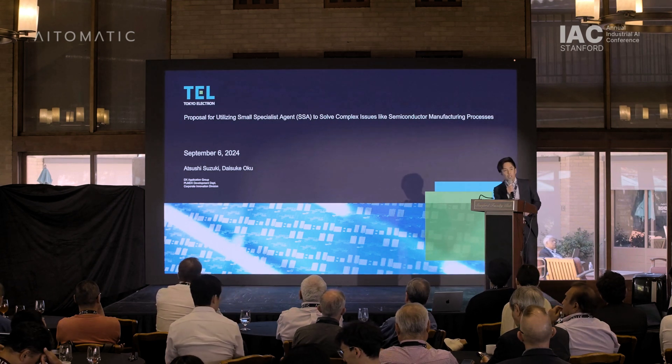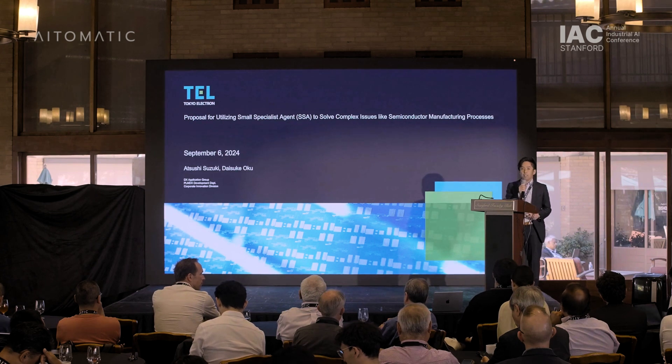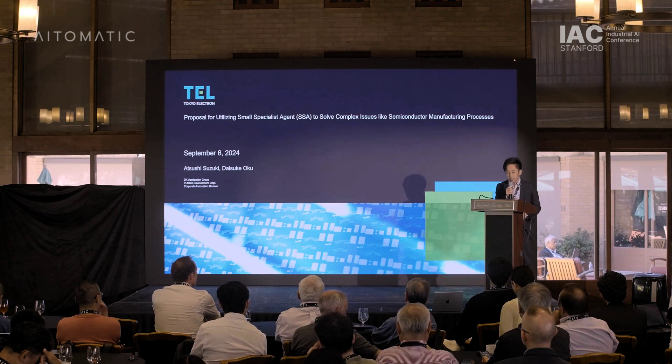Tokyo Electron joined the AI Alliance this May, and we are working on a semiconductor foundation model, Semicon, with Atomatic and FPT.